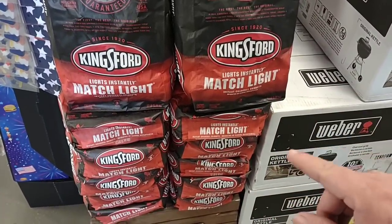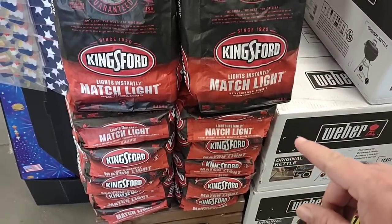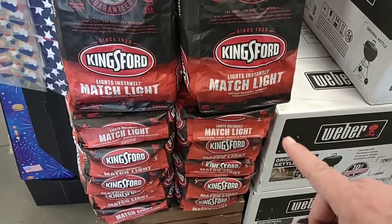Today is May 27th, 2022, so you will have until May 31st, Tuesday night, to get these deals.